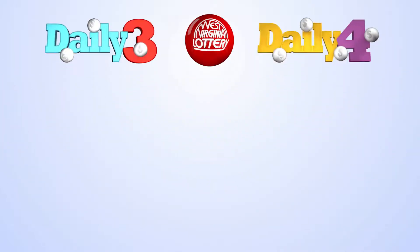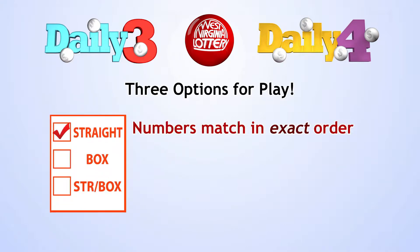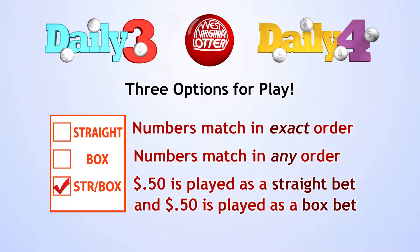The West Virginia Lottery's Daily 3 and Daily 4 games include three options for play: Straight, where your numbers must match in exact order; Box, where your numbers can match in any order; and Straight Box, where fifty cents is played as a straight bet and fifty cents is played as a box bet. You get the benefit of playing both methods when you check that box.